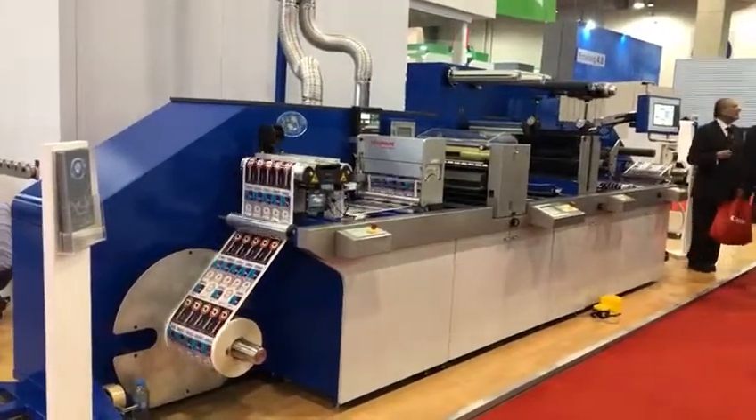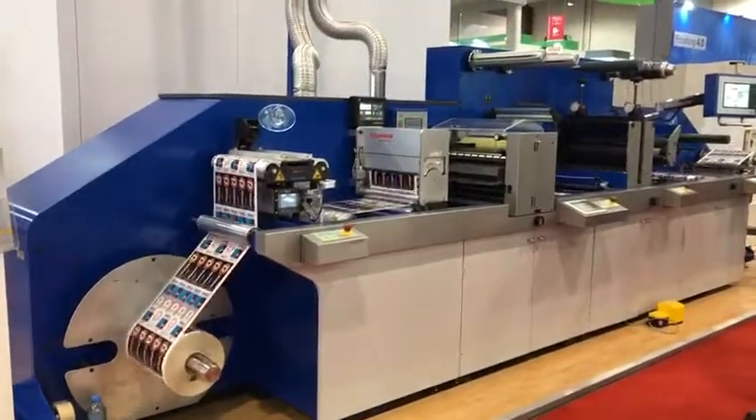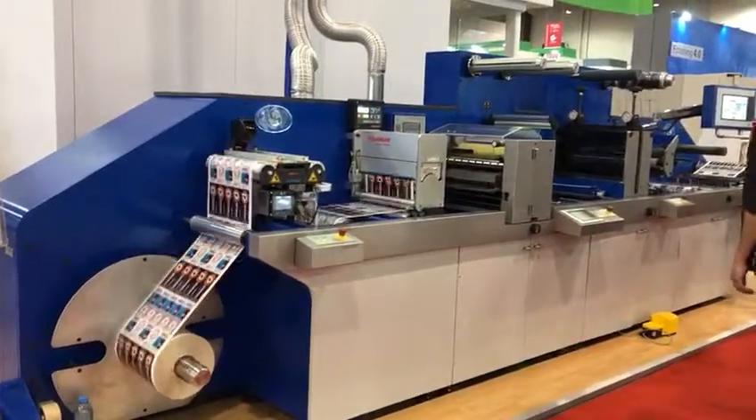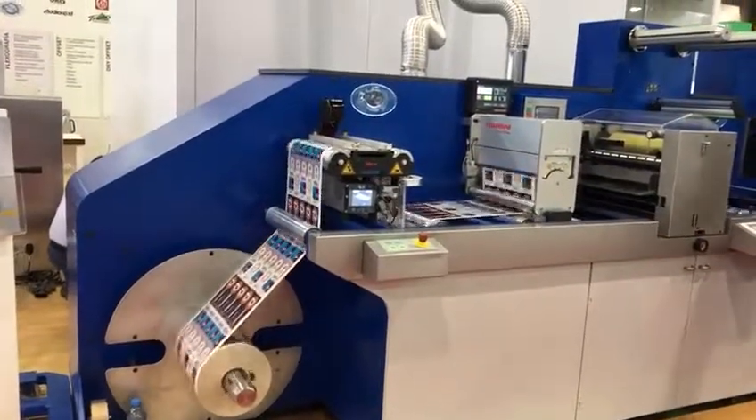We've got generation 3 at work. Unwinder with corona treatment.